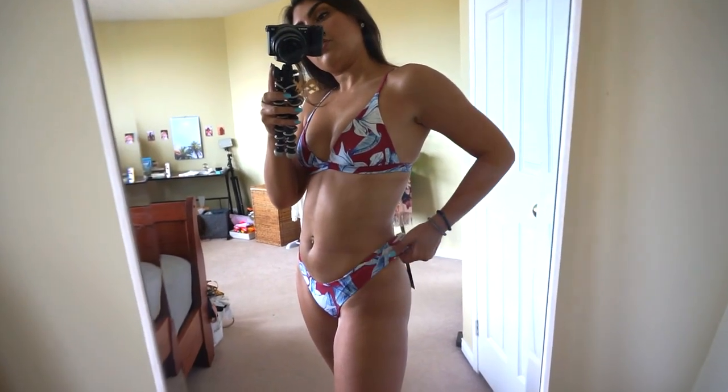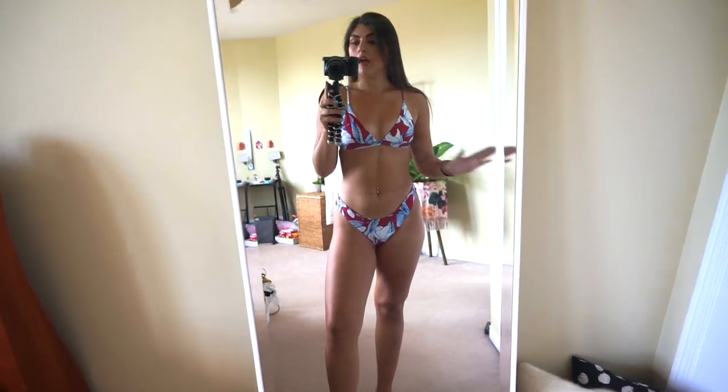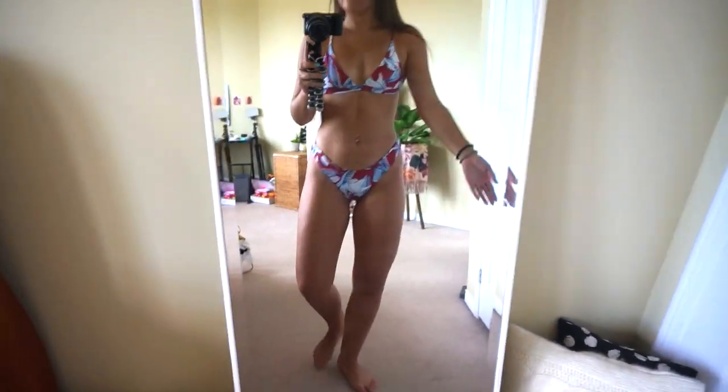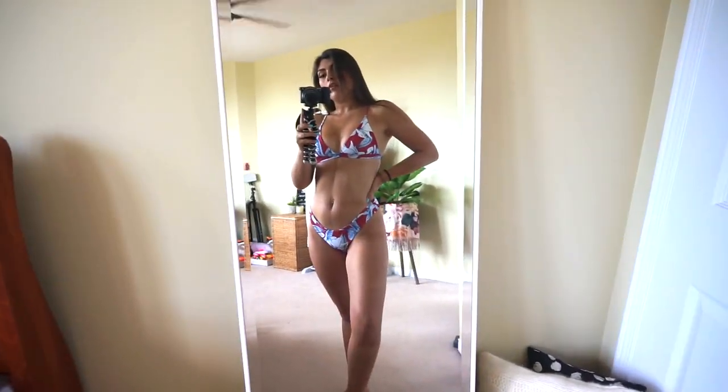I feel like I need to go on a tropical vacation — they're just so flattering in every aspect. Usually I'm not cool with this low of a bottom, but this looks so good. I feel so good.